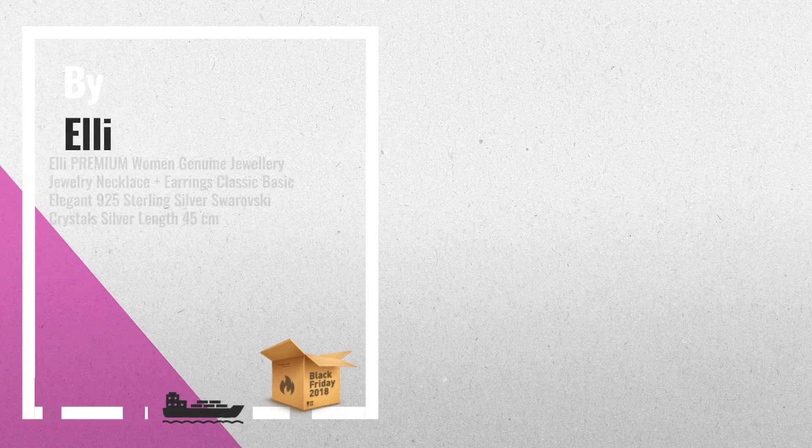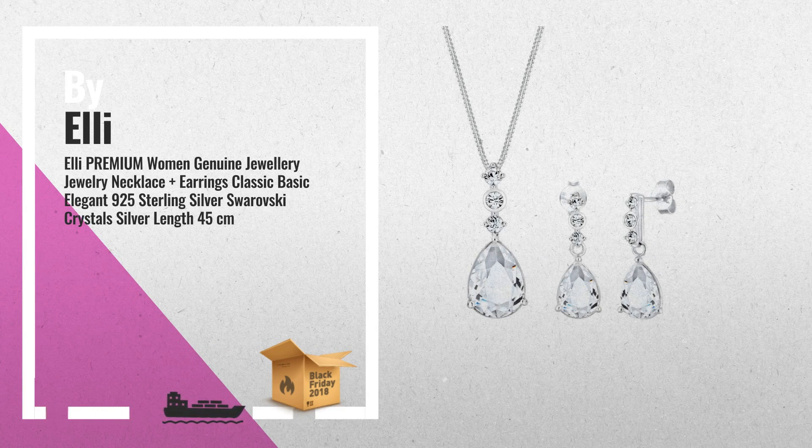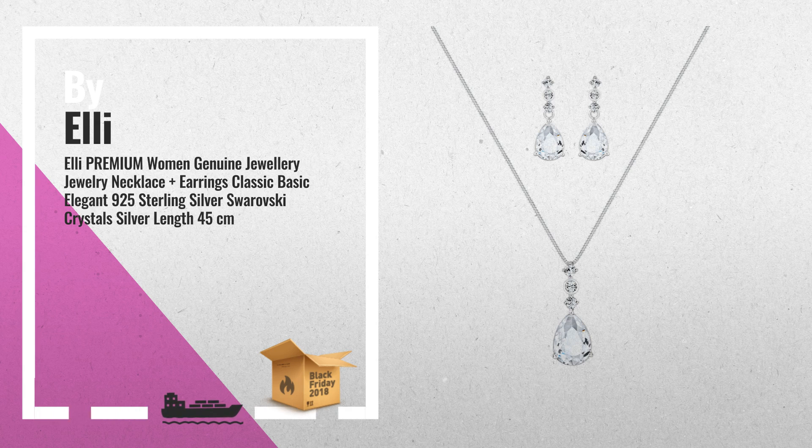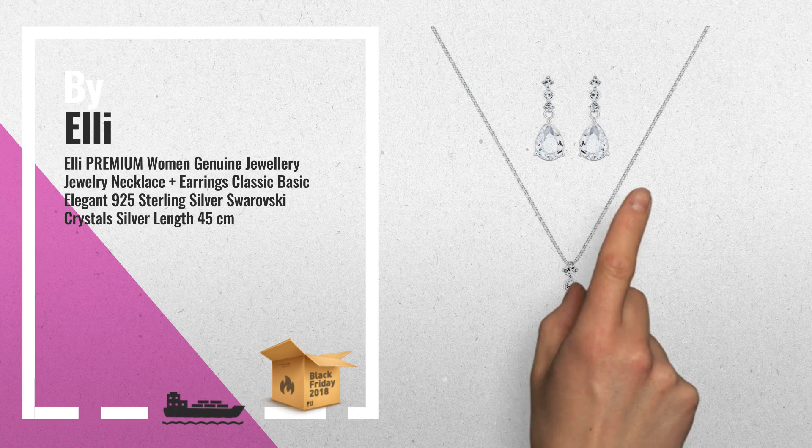Number 1: elegantly crafted in high-quality 925 sterling silver. Durable enough to stand the test of time, and high-gloss polished. Classy and fine jewellery with a timeless character. If festive or casual, a must-have for every modern woman, by Ellie.